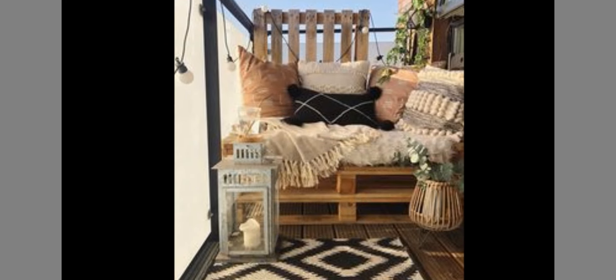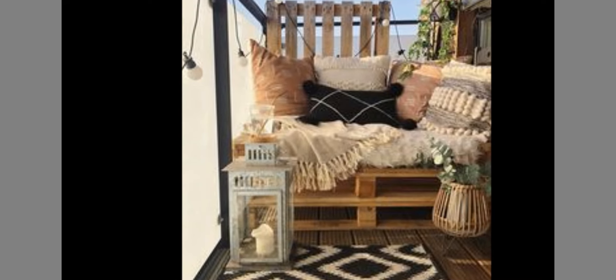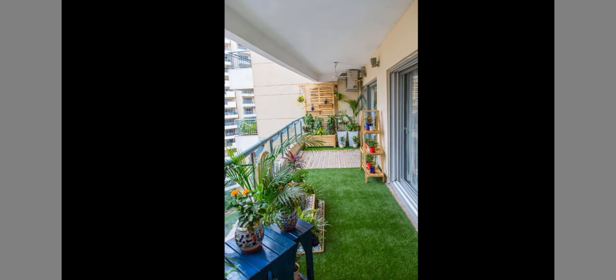Get creative and upcycle your own balcony sitting area. Go for that individual look. Create a green space to relax in.